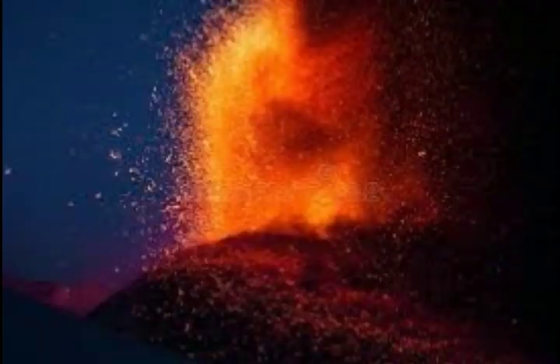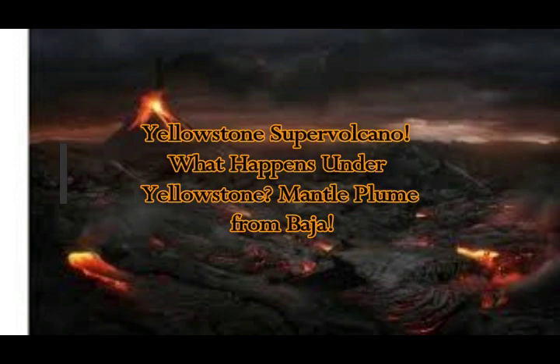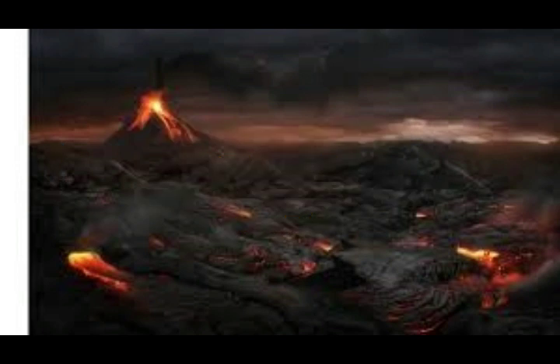Yellowstone Supervolcano. What happens under Yellowstone? We've learned that the magma under Yellowstone is actually coming from Baja California, and that's the magma that also turns to the West Coast, feeding the Walker Lane fault system, all the high-threat and very high-threat volcanoes of California and the West Coast.